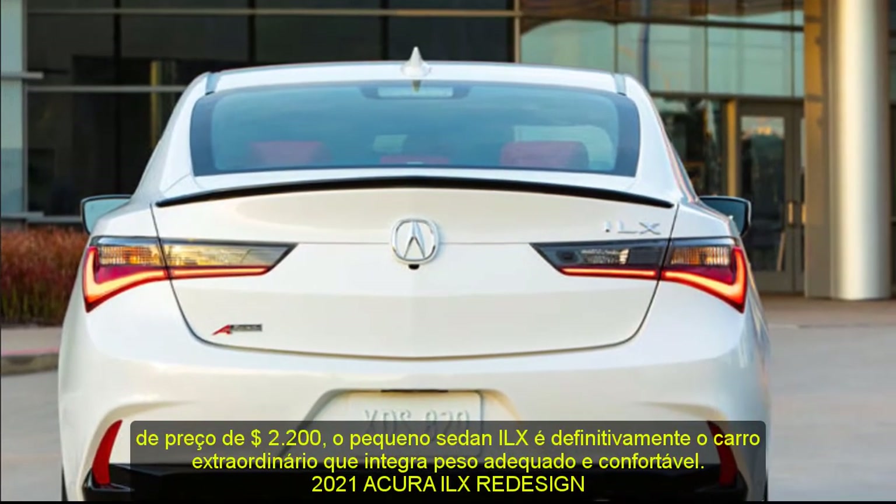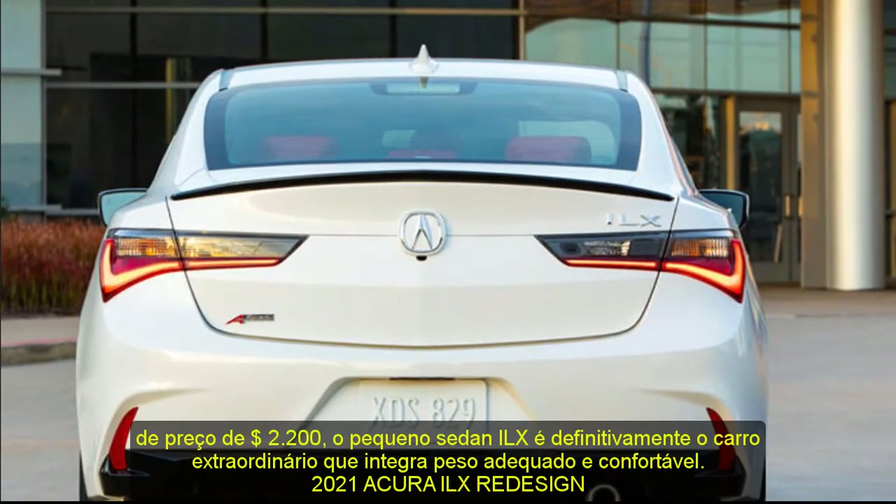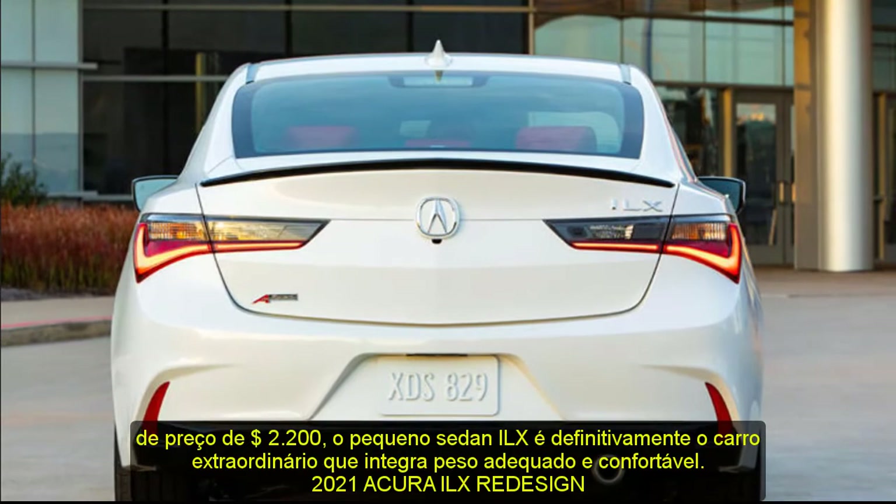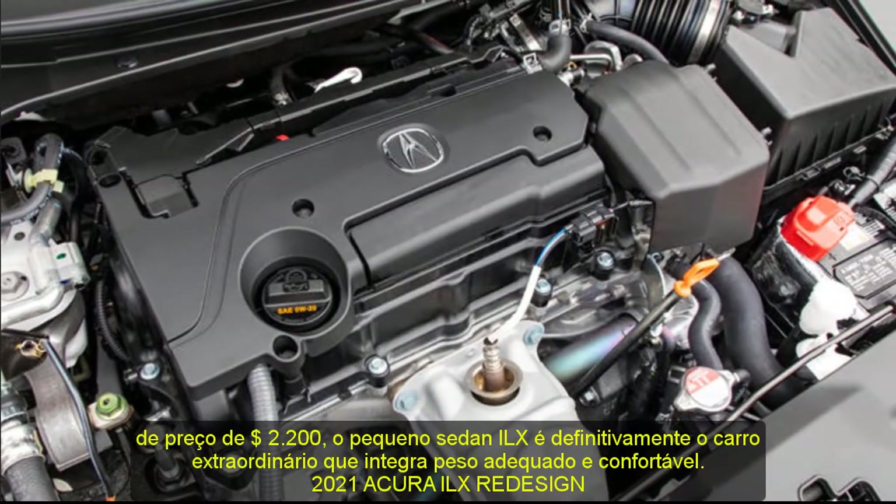More considerably, thanks to a $2,200 price reduction, the ILX small sedan is an extraordinary car that integrates comfort and proper value.